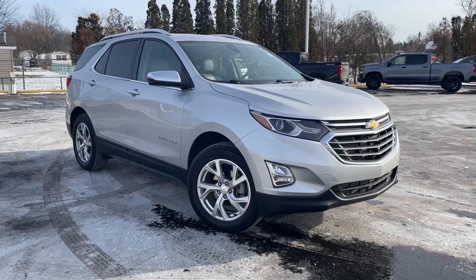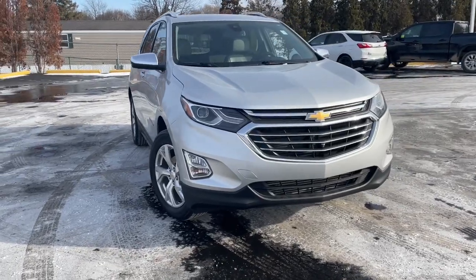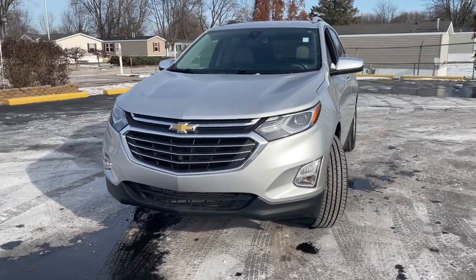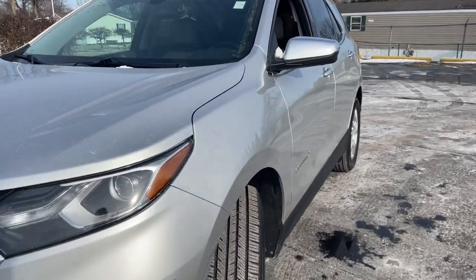This could be the car for you. The 2020 Chevrolet Equinox. This vehicle is an outstanding buy with fewer than 60,000 miles on the odometer. The Chevrolet Equinox — the small SUV with a big spirit of adventure.